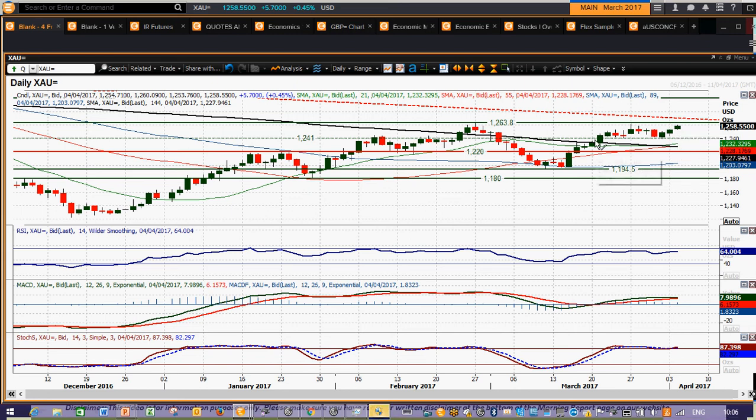We could be building for a test of these overhead levels, but whether we see gold sustaining that move and a break higher will probably depend on fundamental news flow. For now, the technicals are gathering momentum once again for the upside test. I wish you good luck in your trading, and I'll speak to you again tomorrow. Thank you.